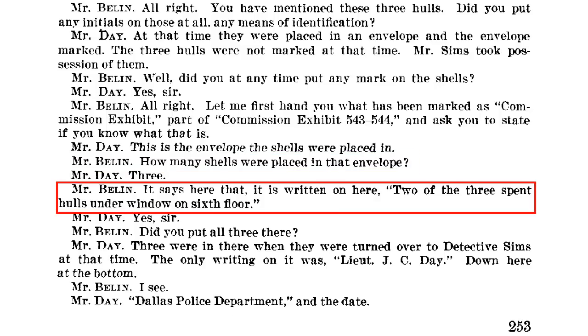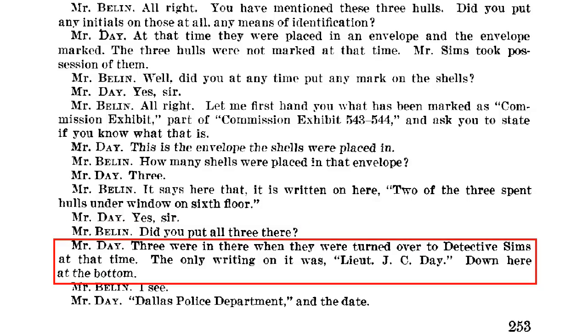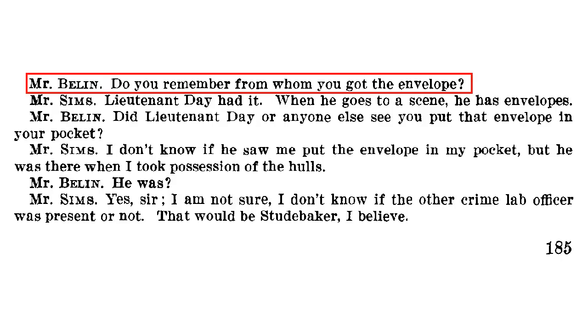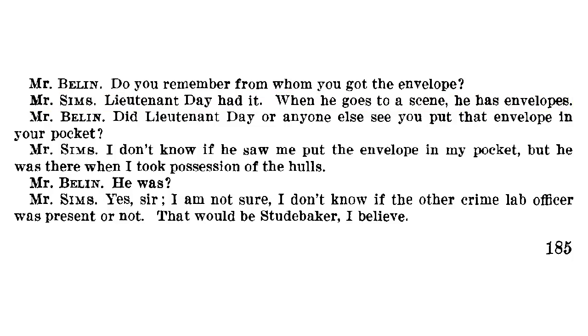Bellin presses further: 'It says here, written on here, two of the three spent hulls under a window on the sixth floor. Two.' Day responds: 'Yes, sir.' Bellin asks: 'Did you put all three there?' And Day says: 'Three were in there when they were turned over to Detective Sims at that time.' And in fact, Sims himself confirms the receipt of the shells. Bellin asks Sims in other testimony to the Warren Commission: 'Do you remember from whom you got the envelope?' And Sims replies: 'Lieutenant Day had it — when he goes to a scene he has envelopes.' In other words, Sims also confirms receiving the shells from Day.